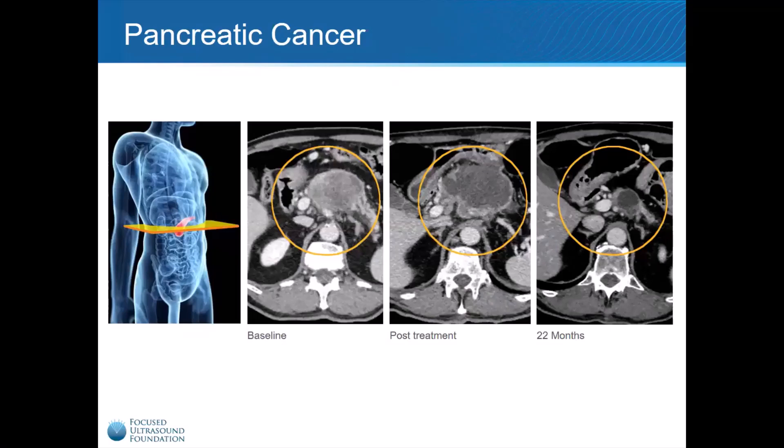Here, we are looking at MRI images from a patient with advanced pancreatic cancer that had spread throughout his body, who was expected to live for only a few more months. In the baseline image, you can see a large mass in the patient's pancreas. Focused Ultrasound was used to kill a significant portion of this primary tumor, as demonstrated by the darkened area within the mass on the post-treatment image. 22 months later, the patient was doing well, and his primary tumor had virtually disappeared.